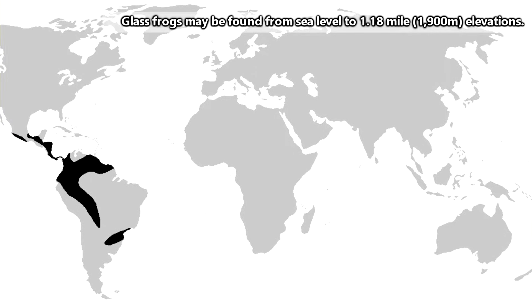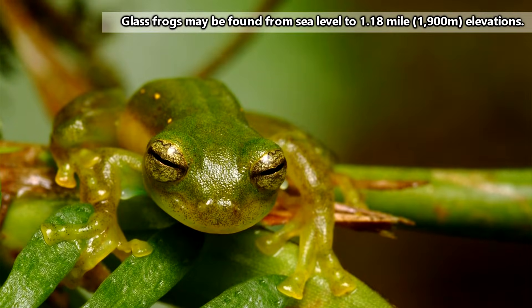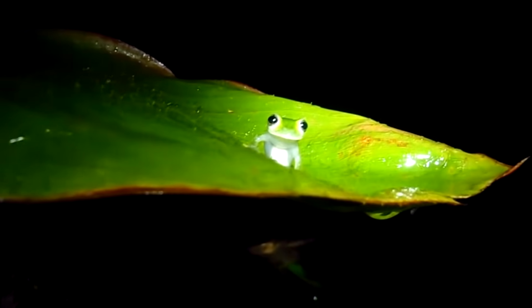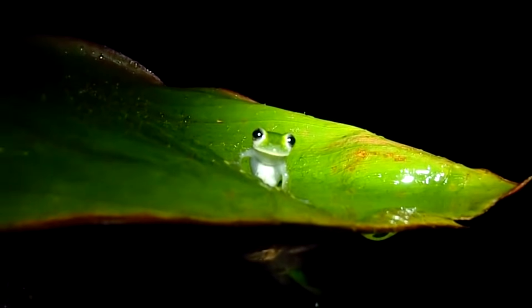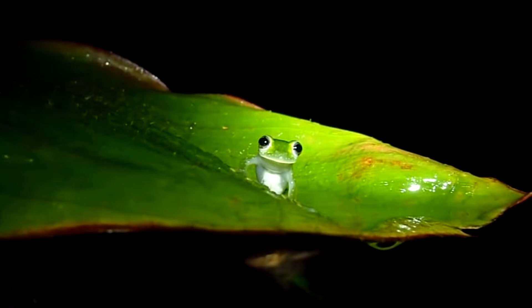Glass frogs live in Mexico and South America. They are considered arboreal creatures, meaning they spend a lot of their time in trees. Many species are only known from their breeding season because they'll spend the rest of the year out of reach in the tree canopy.